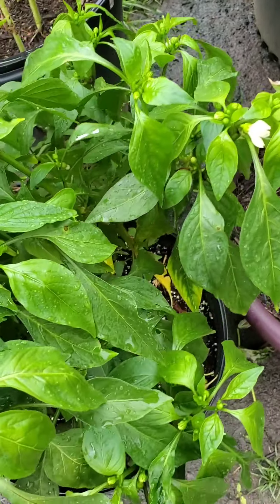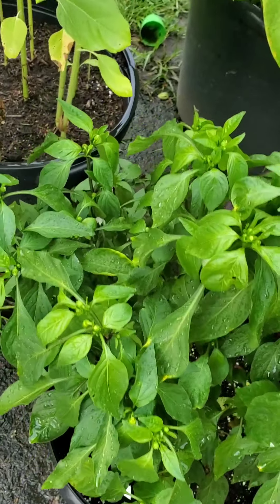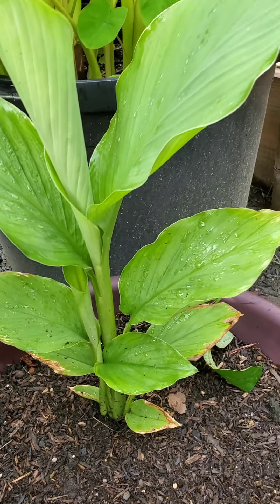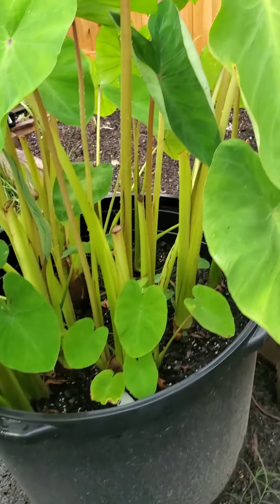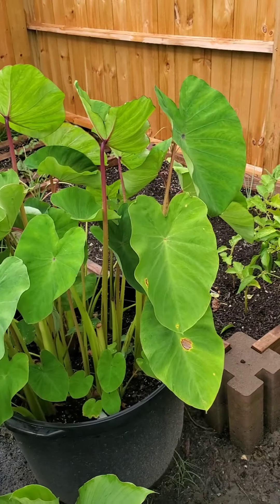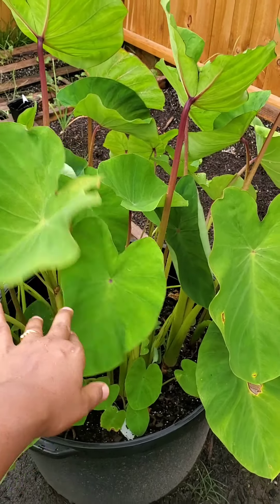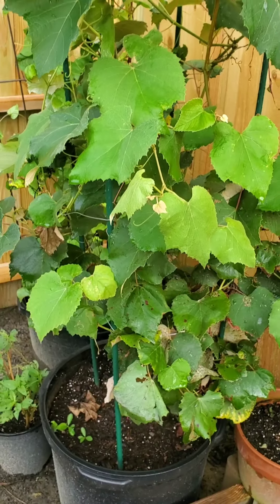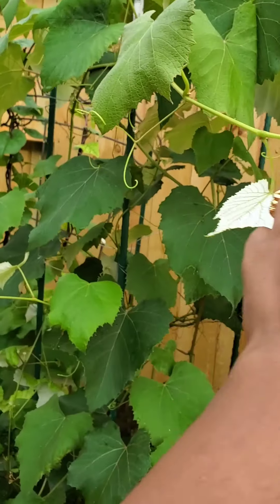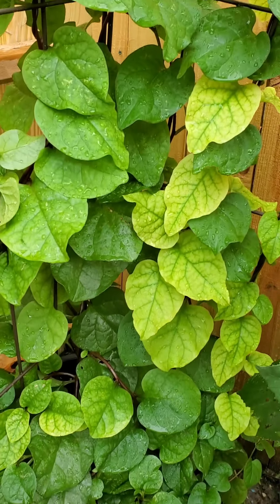This is a banana pepper plant. This is a turmeric plant — the leaves are also useful. This is an arbi plant, also known as taro root. I used this plant in one of my episodes to make patra. This is one of my favorite plants — a grape plant. The grape leaves are also used for several recipes.